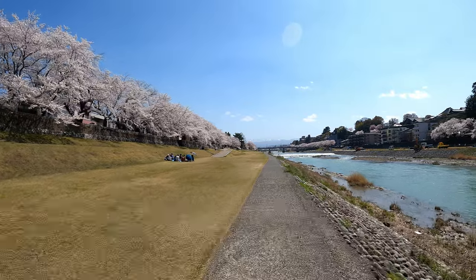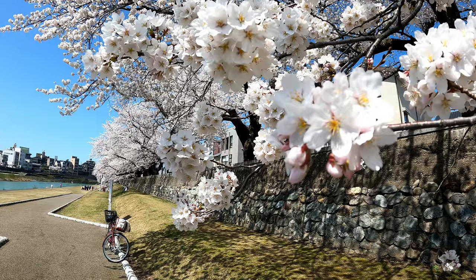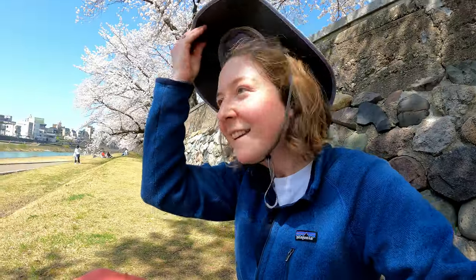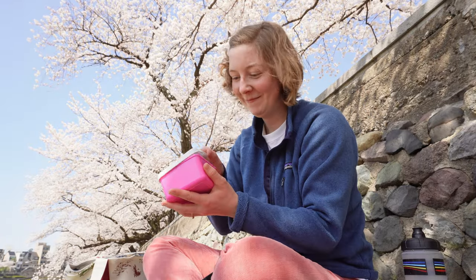I thought that the riverbanks would be super crowded but I was lucky enough to find a nice spot while riding along the Saigawa to have my lunch and enjoy Hanami. Found a nice little spot to eat some lunch.